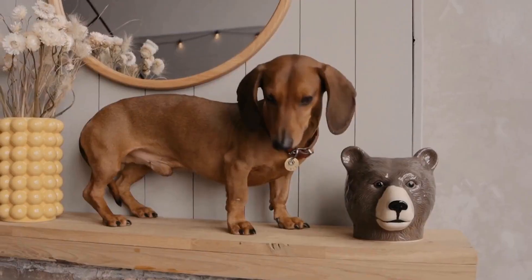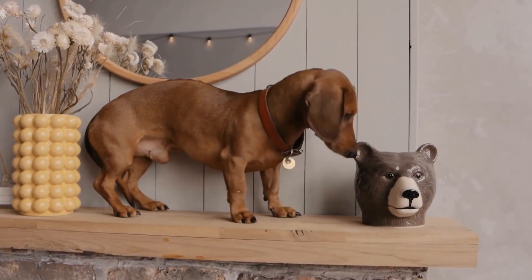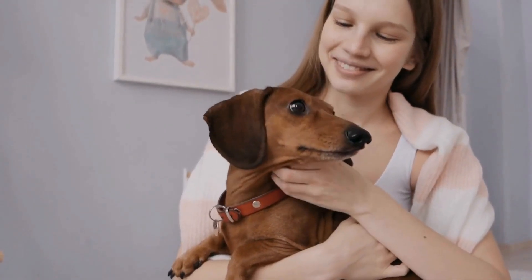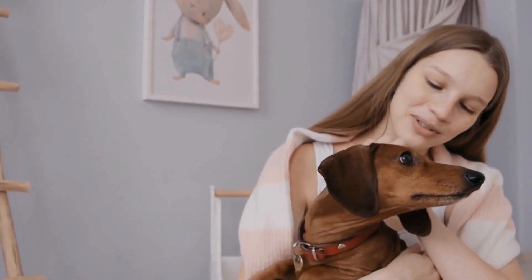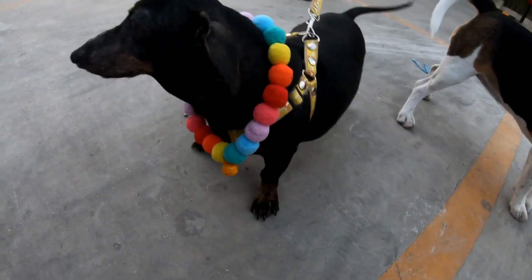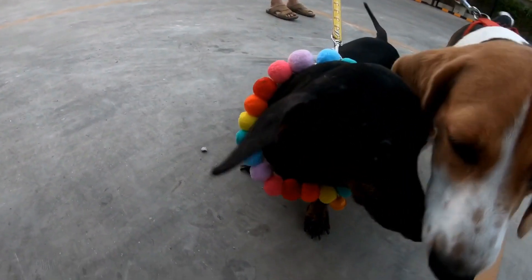Smooth dachshunds are the most common type. They have a short, sleek coat that requires minimal grooming. These dogs are known for their playful and affectionate nature. Smooth dachshunds are suitable for families with children as they are tolerant and patient. They are also great for individuals or couples who have an active lifestyle and enjoy outdoor activities such as hiking or running, as these dogs have plenty of energy and love to exercise.